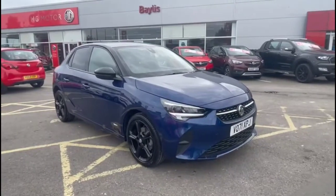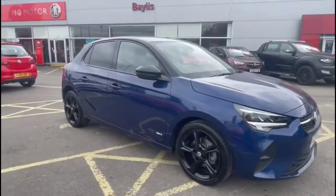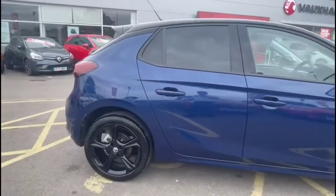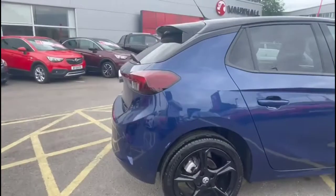Hello and welcome to Baylis Vauxhall. Today we're viewing a Vauxhall Corsa 1.2 Turbo Griffin. This vehicle has covered 6,445 miles and is finished in blue. It's also a Spotty Car Approved vehicle with a minimum 12-month warranty.